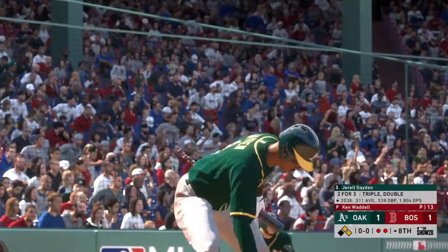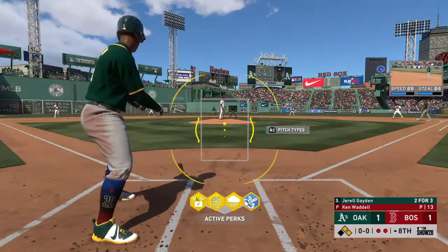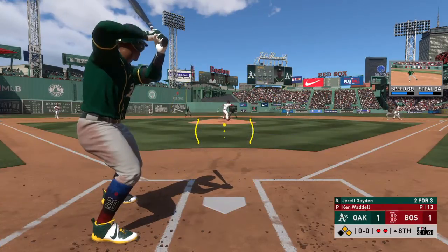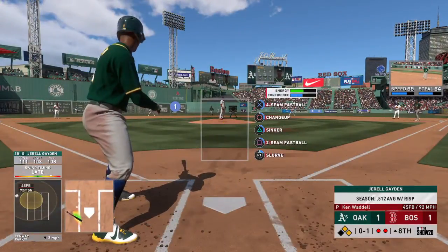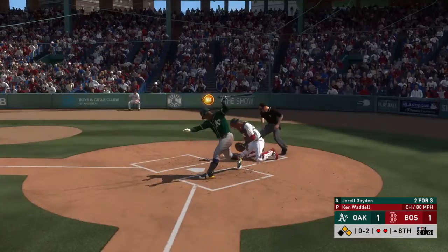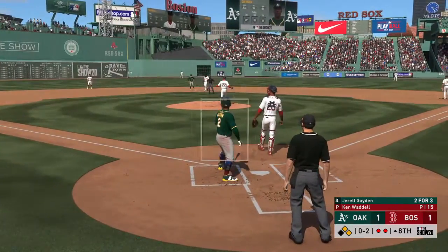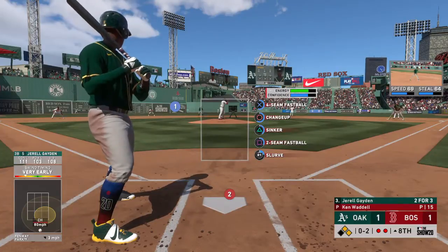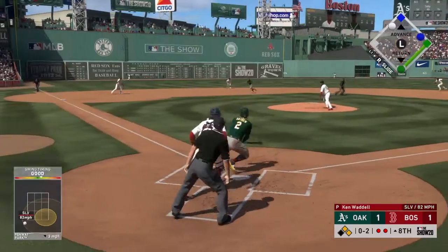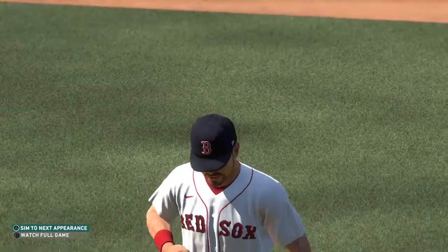Now at the plate, Gerald Hayden, the third baseman. First offering on its way — tries to check it and it's 0-1. In the dirt — good job to corral this quickly as the runners hold on. And the 0-2 pitch — chopper to short. On to first, and that'll do it as they manage to not let this inning get out of hand.